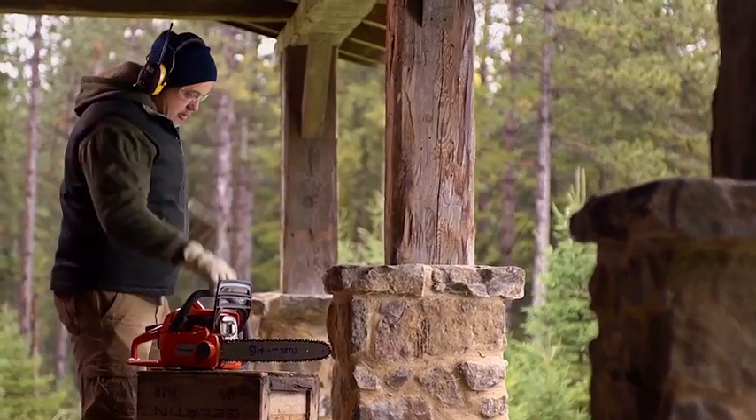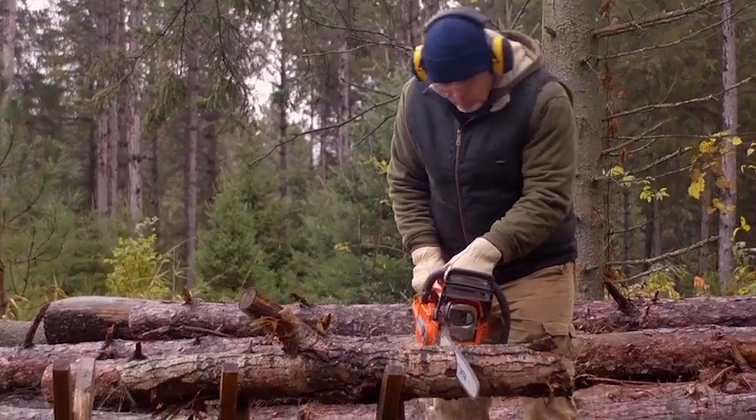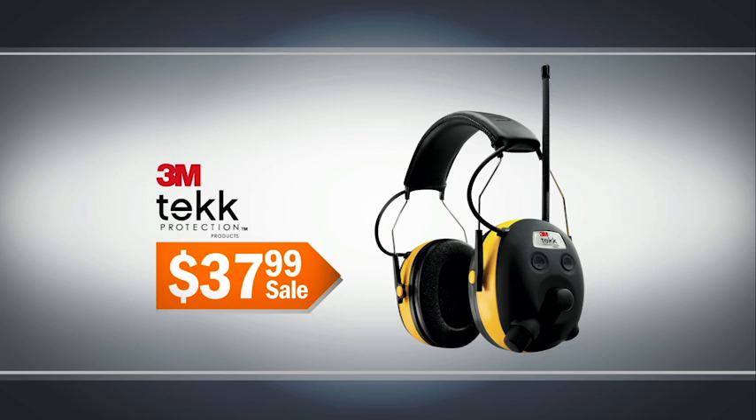The 3M Tech Digital WorkTunes hearing protector is a radio and hearing protector all in one. It's $37.99.